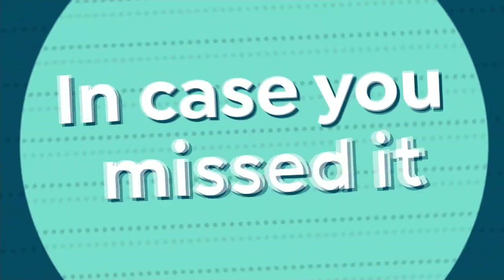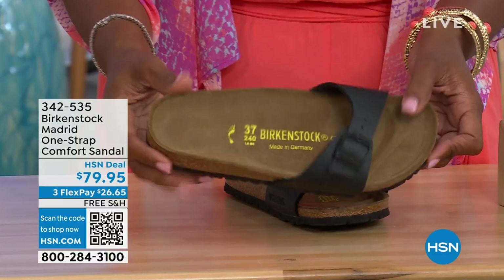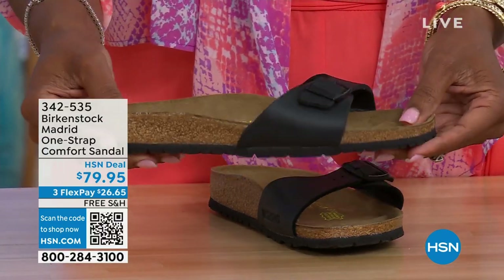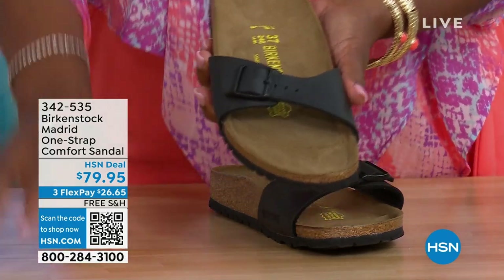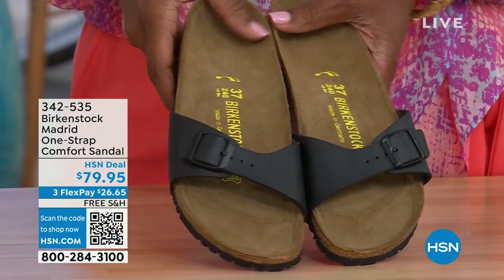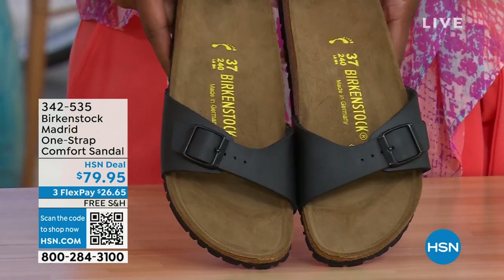In case you missed earlier when we had the Madrid sandal — the very first Birkenstock to come to the United States — they still have it and still make it in lots of great colors. We only have black and white left. Mocha's gone. You may still find some metallics under a different item number on hsn.com — just type in Birkenstock to see everything available. These are 342-535.